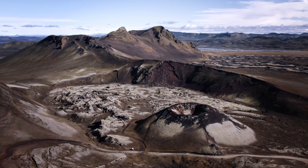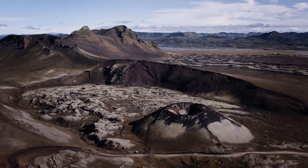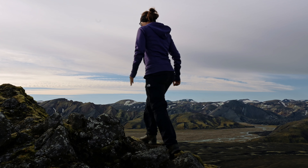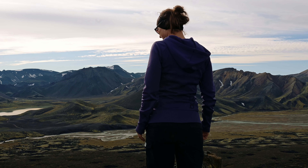The landscape was so breathtaking that we could hardly get enough of it. The different colors that arose from minerals were simply incredible, and the feeling of being a part of this beautiful nature was indescribable. We were thrilled and looking forward to everything that was yet to come.